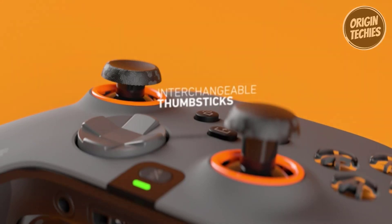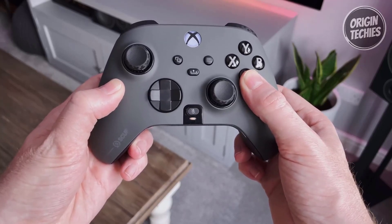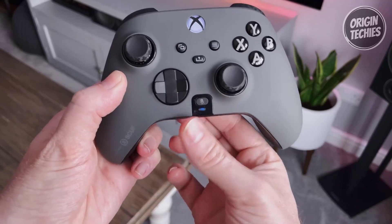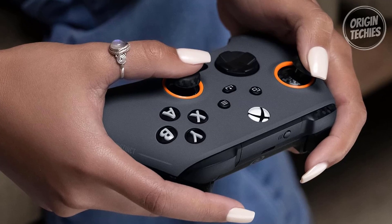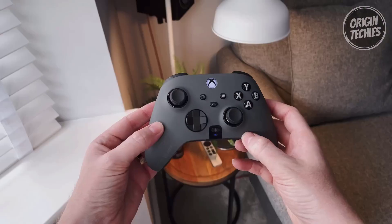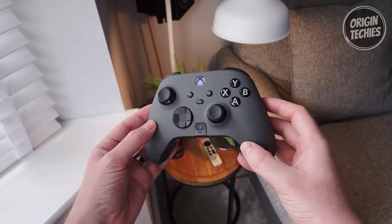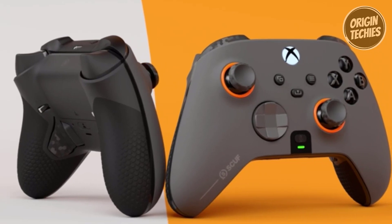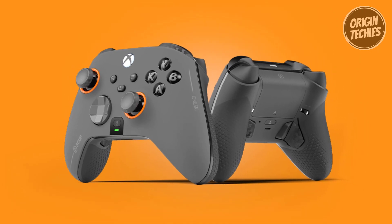Interchangeable textured thumbsticks ensure optimal playing performance. The onboard profile switch saves up to three paddle remapping configurations, accessible with a simple button press. Its ergonomic design and high-performance grip ensure non-slip comfort for extended gaming sessions. Wireless connectivity ensures comfortable playing from a distance, while a wide range of customizable options — including thumbstick and faceplate colors — allows you to express your unique style. The Skiff Instinct Pro isn't just a controller; it's your gateway to unparalleled gaming excellence and personalization.